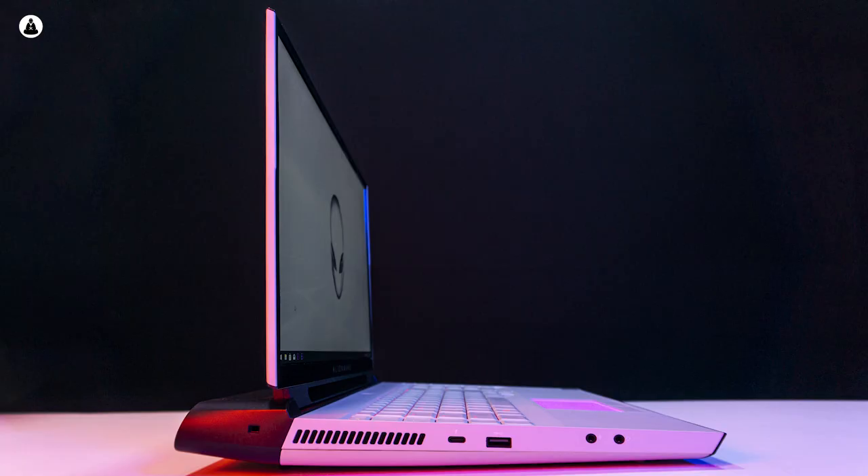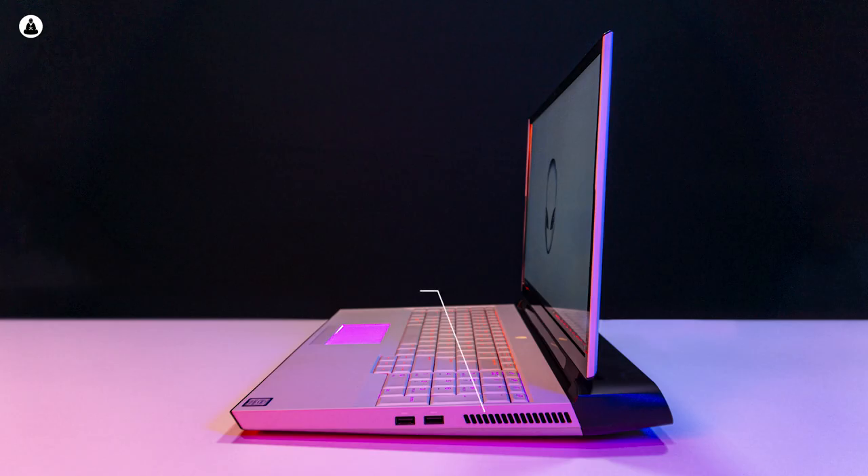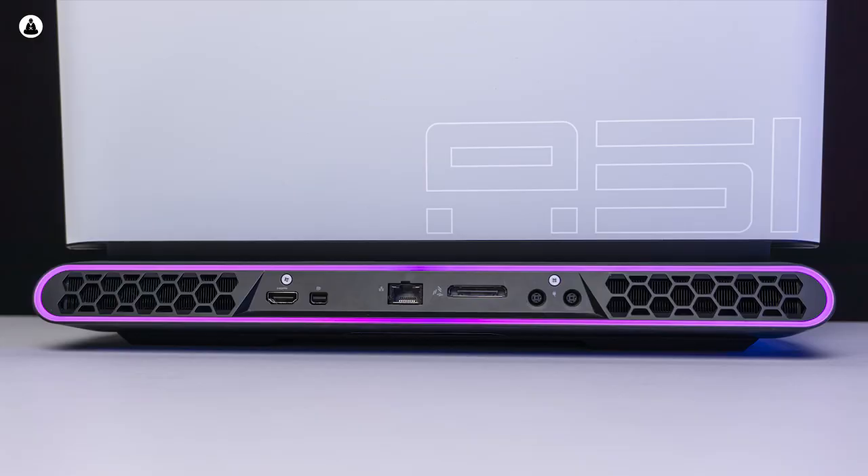For such a huge and powerful laptop, one thing that it surprisingly lacks is ports. On the left side you have one USB 3 port along with a Thunderbolt Type-C port, exhaust vents, and a 3.5mm audio jack, while the right side houses more vents and two additional USB 3 ports. I would have definitely liked to see at least one more full-sized USB port, as three might be a little less for people using an external mouse, keyboard, and USB headset.